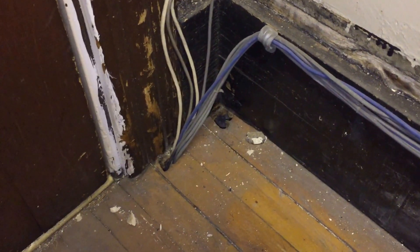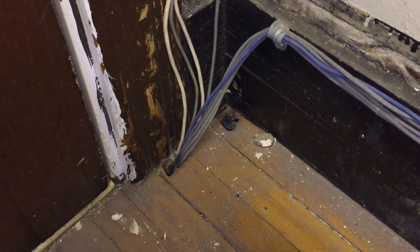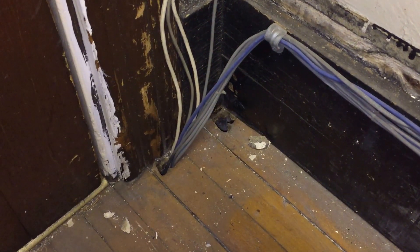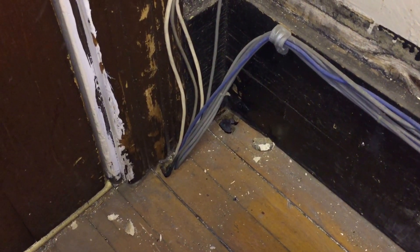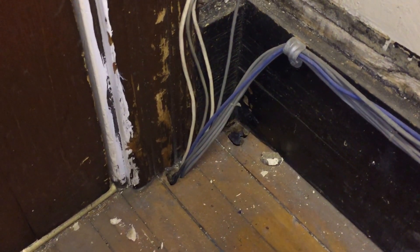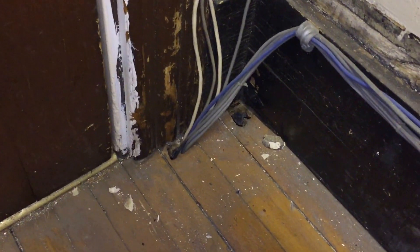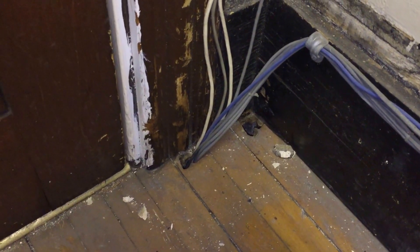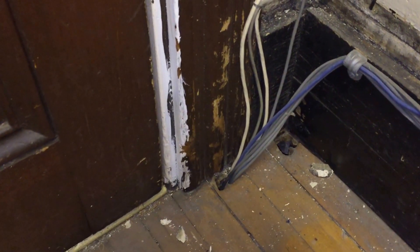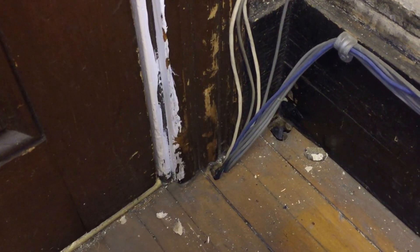NEC section 800.24 states that when communication cables are installed exposed like this, they have to be supported in a manner that they will not be damaged during normal building use. That's not the case here, especially where this is right next to the door — someone could easily kick that with their foot, step on it, or damage those wires just moving equipment in and out of this room.